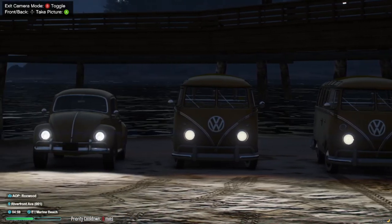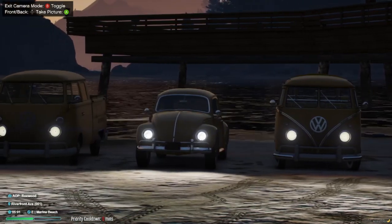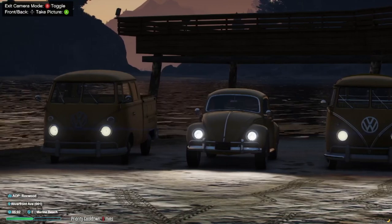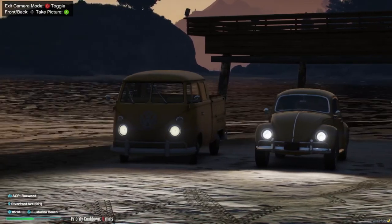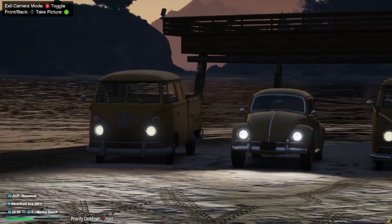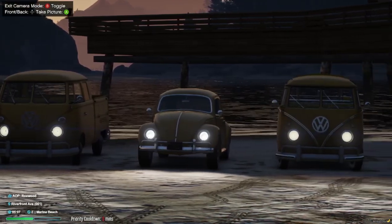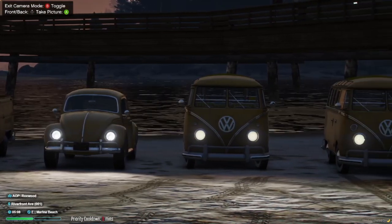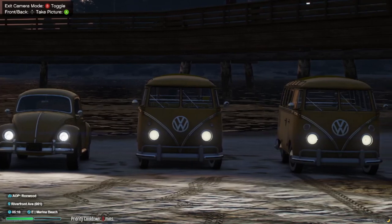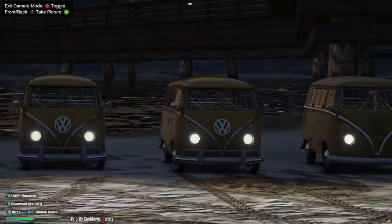Featuring HQ models and an array of extras, these buses are meticulously designed to replicate the original charm and character. The correct working lights illuminate the road ahead, creating an atmosphere reminiscent of the era. With LODs in place, you can enjoy smooth performance and realistic physics, making every drive a true delight. The factory spawn colors bring authenticity to the vehicles, and classic car colors add-on by Green Aid is recommended to enhance the experience.